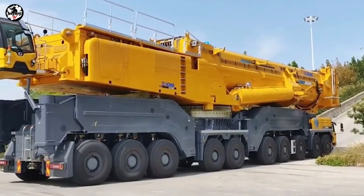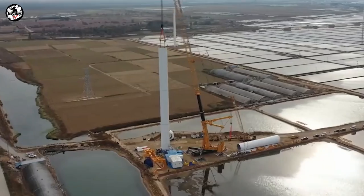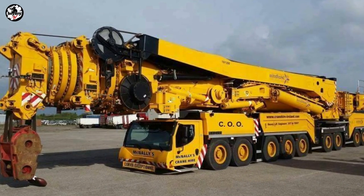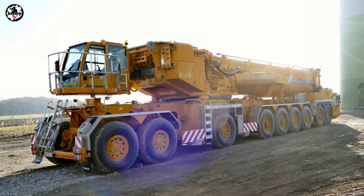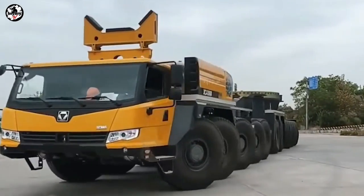Welcome back to BriBriTV, where you can learn some crane basics and crane theory. For today's video, let's talk about the biggest telescopic mobile cranes in the world. Without further ado, let's dive in.